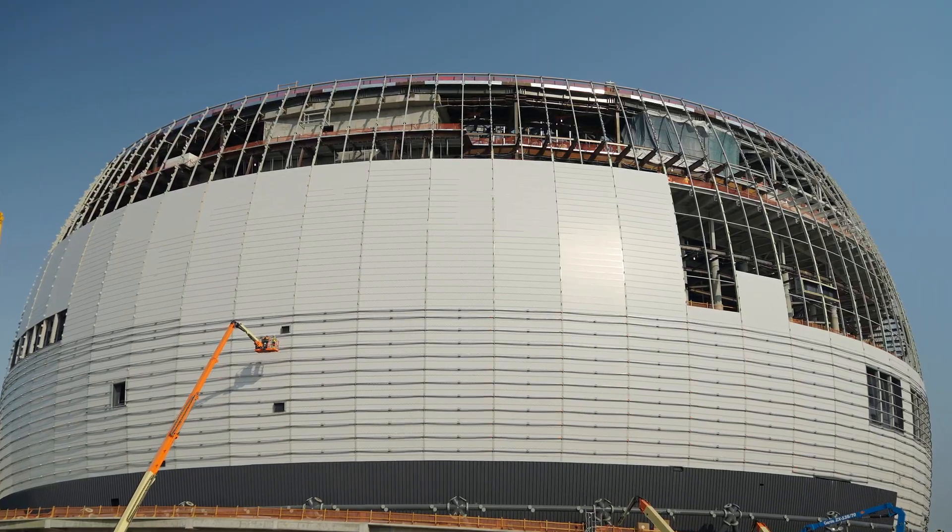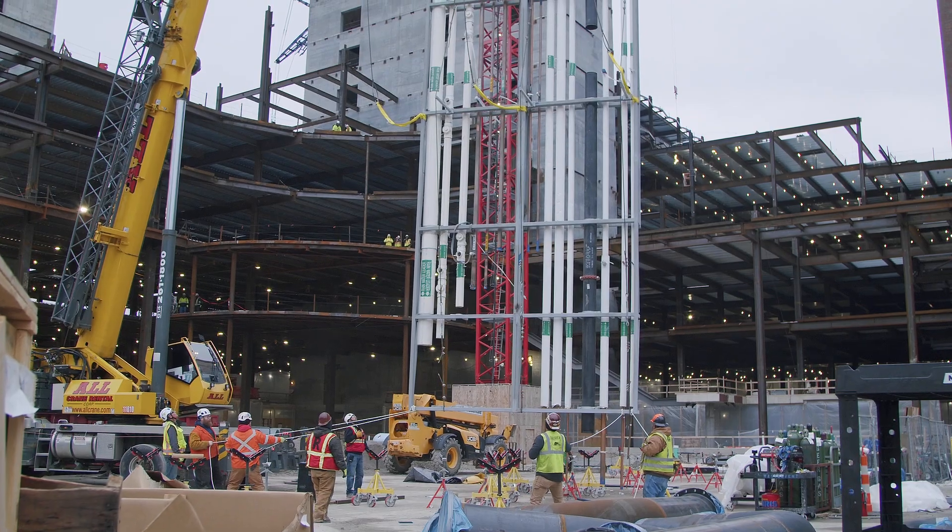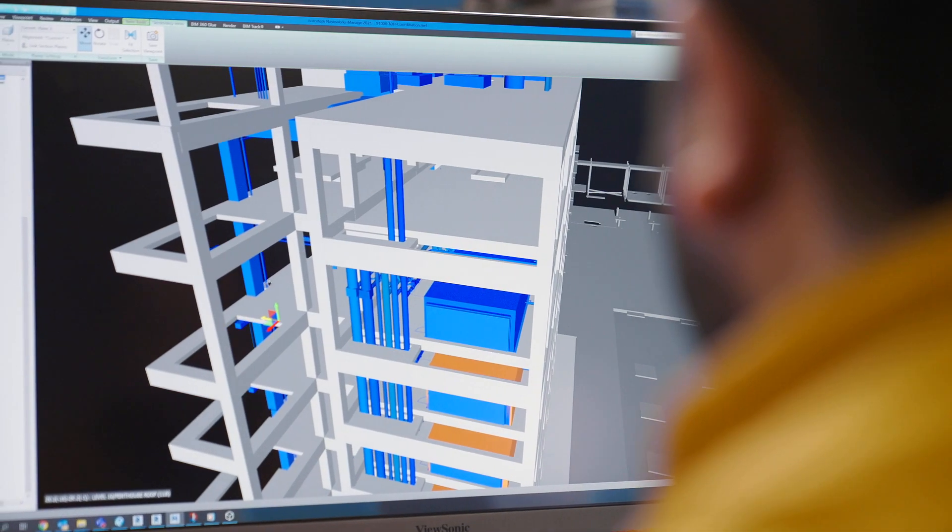We want to help you hold budget, hold schedule, and have a quality product that meets the design intent. Harris brings the full potential of the value with BIM.